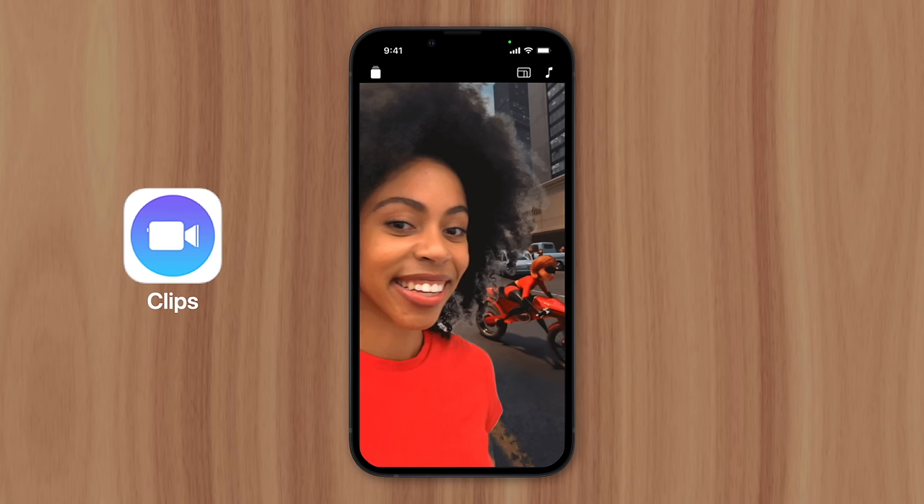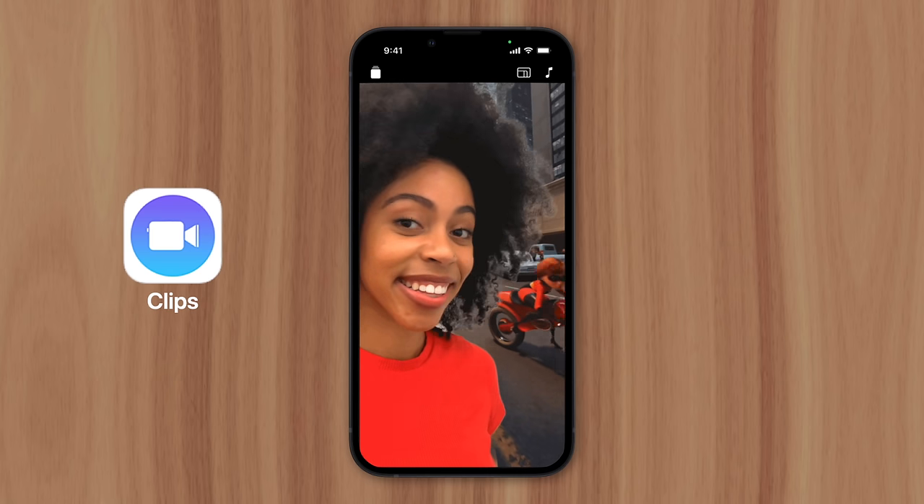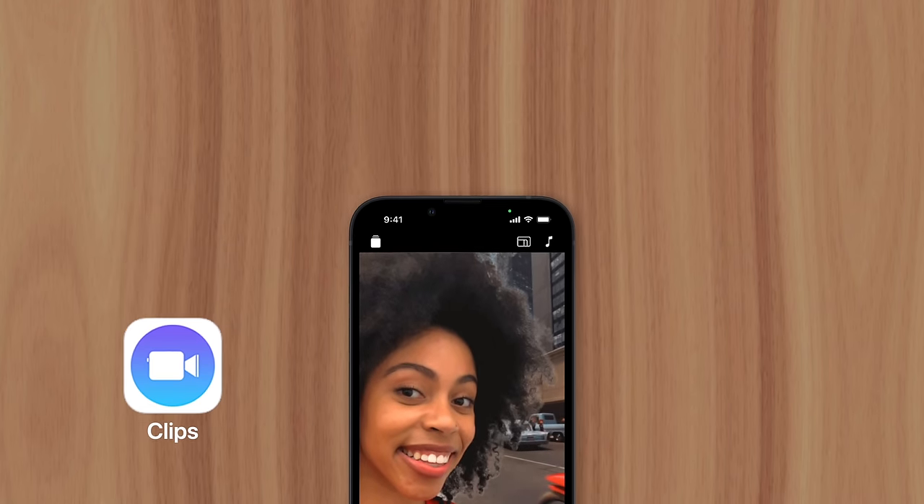So while we'll probably never see Photobooth on iPhone, Apple did modernize the concept with the Clips app. This is Greg with Apple Explained — thanks for watching till the end, and I'll see you in the next video.